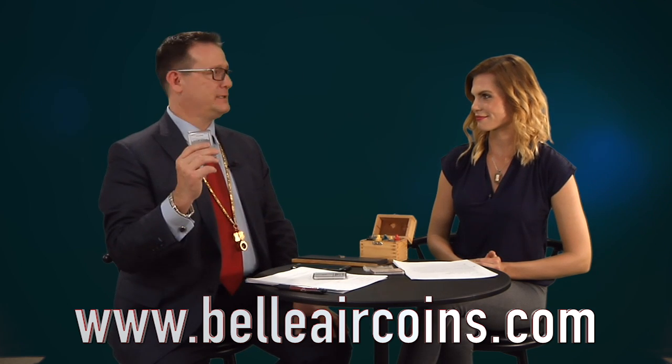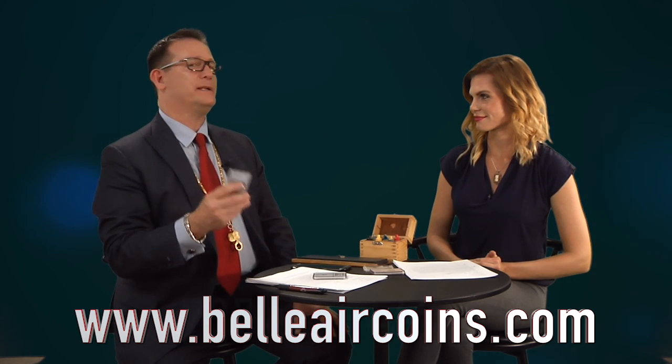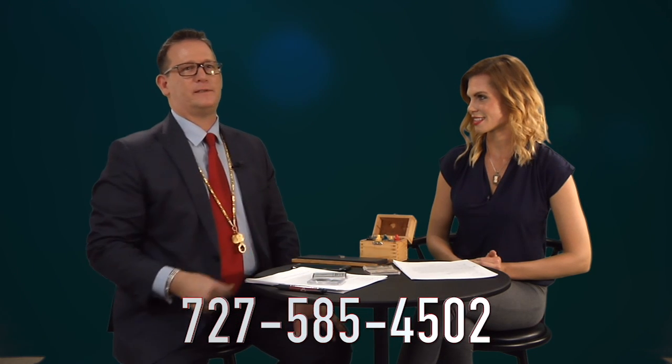Tier 1 coins, as I stated, you don't really have to see those, but it does help to take a close look at them. But Tier 2 grading services such as ANA, SEGS, or ICG — you definitely have to take a look at the coins. So taking them to a local dealer is pretty much mandatory.